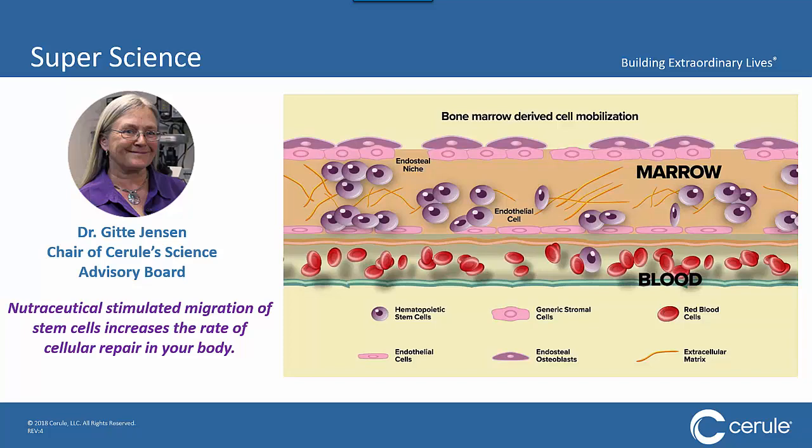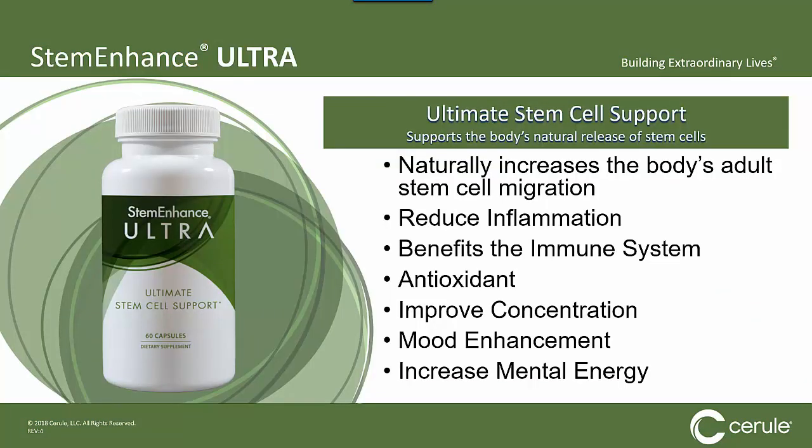That was the holy grail. You can take a couple of our capsules and shortly after see an increase of stem cells in your circulation of up to 34%, with those stem cells quickly going to work repairing your body. One product that naturally increases adult stem cell migration, reduces inflammation, benefits the immune system, acts as an antioxidant, and improves concentration, mood enhancement, and mental energy. For a lot of companies that would be enough, but we wanted to stay true to our commitment to provide superior products.